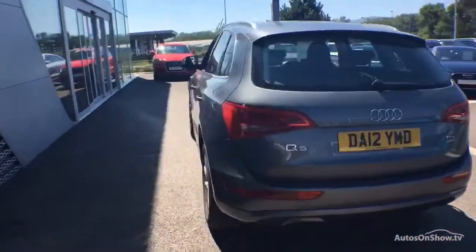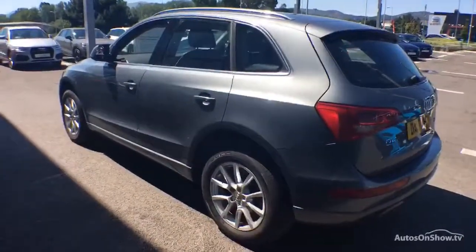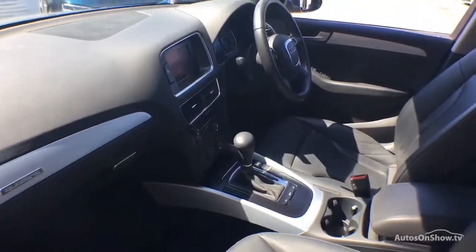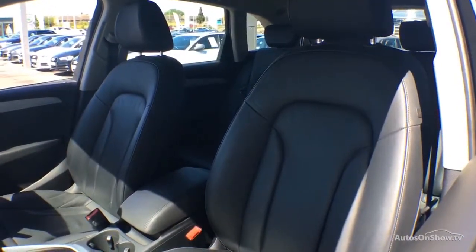Only when it has passed all of these will it be moved on to conduct a thorough road test. Any dents, bumps or scuffs are removed by technicians using state-of-the-art technology. A 12-month warranty including roadside assistance is provided.